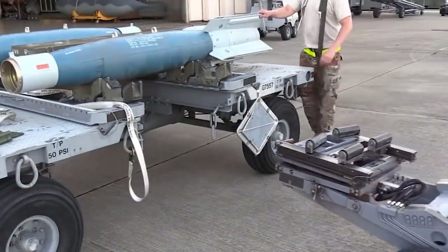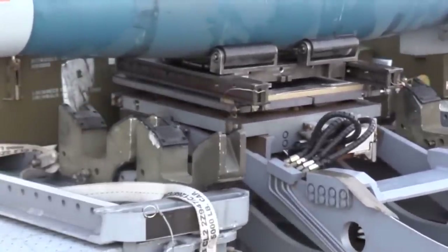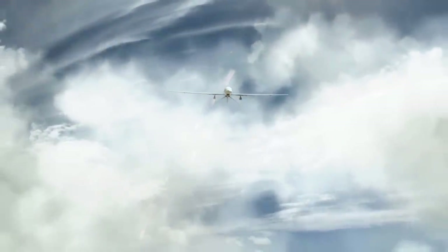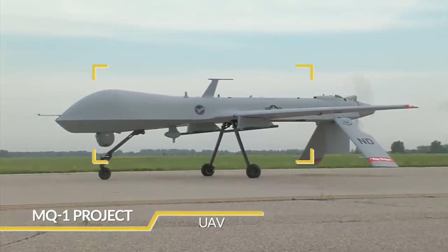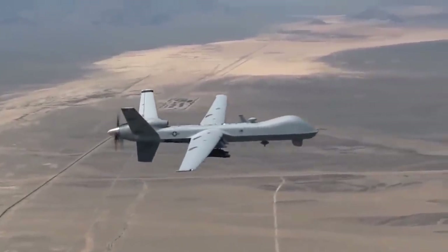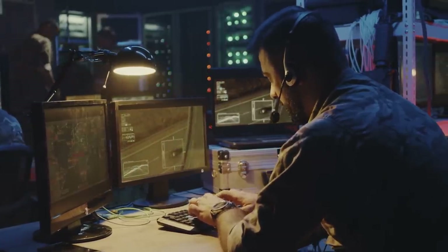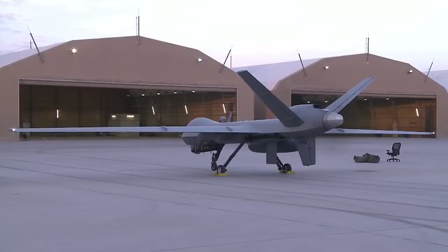The AIM-9X Sidewinder missiles are guided during flight by the thermal silhouette of the target. The X modification features improved maneuverability thanks to thrust vector control, with a warhead mass of 24 pounds — enough to shoot down not just enemy missiles but also aircraft. These are the same missiles used by fifth-generation F-22 and F-35 fighters. The MQ-9 Reaper was developed by General Atomics in the late 1990s, based on prior experience with the MQ-1 Predator B project. Its first flight took place in February 2001, and reconnaissance, strike, and attack UAVs are today among the most effective means of warfare.